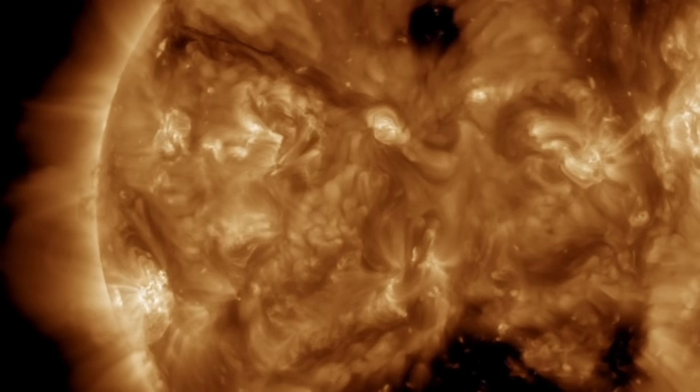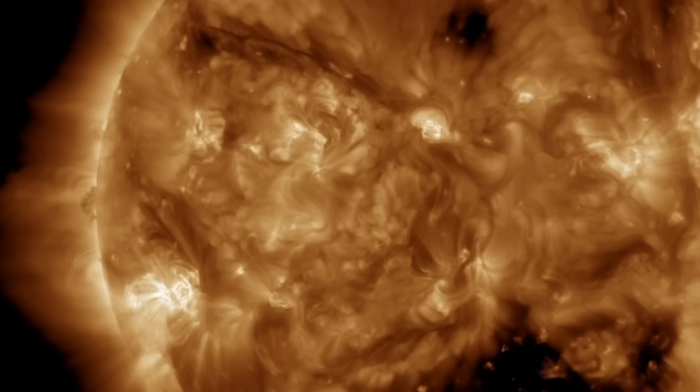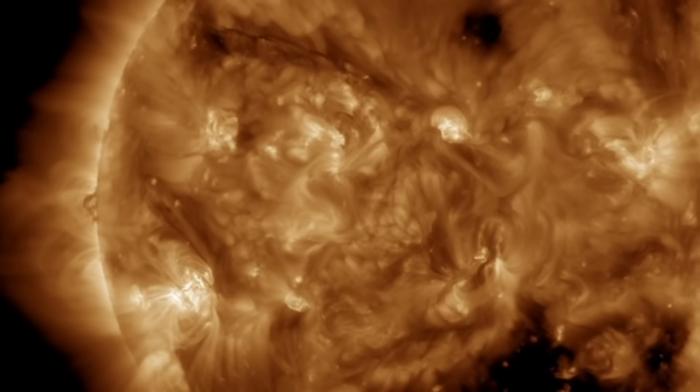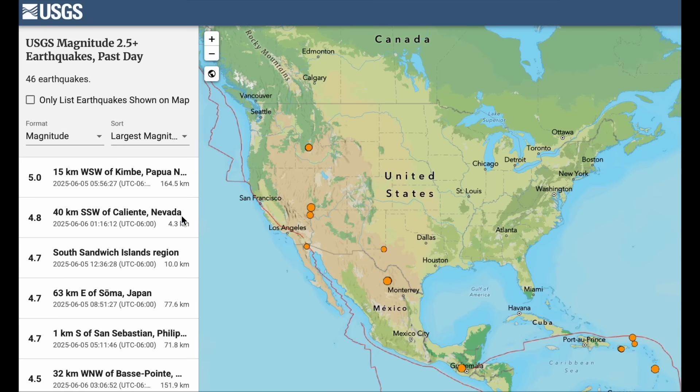We'll zoom in a bit here on those plasma filaments and the southern bright active region. By tomorrow, these will be positioned to eject towards the earth if they get active — got eyes on them.